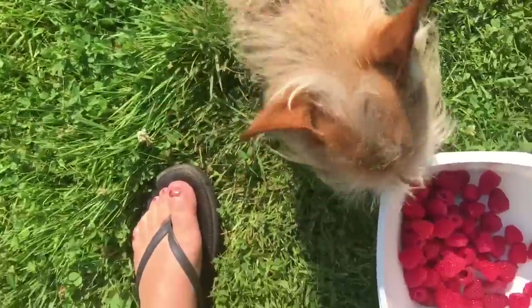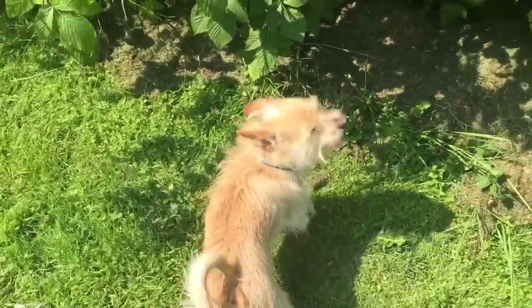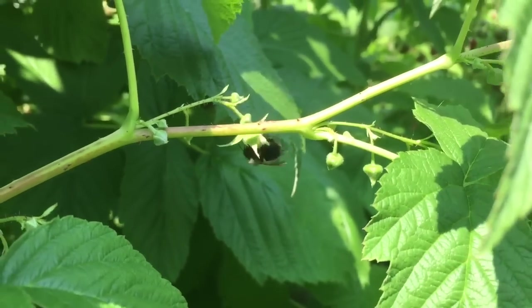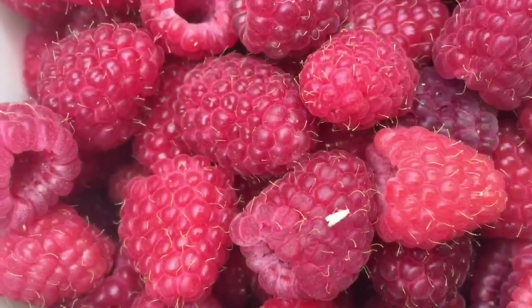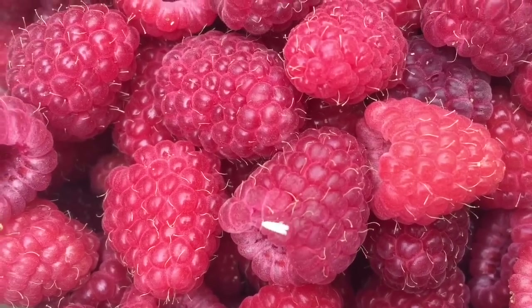Say hi to Poppy. He's with us too. Hi, Poppy. We need the bees to create raspberries. This one's really fuzzy. I've spotted a teeny tiny white moth. It's crawling around on our raspberries.